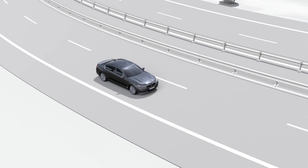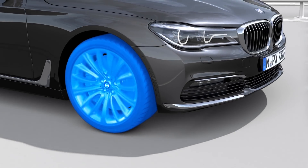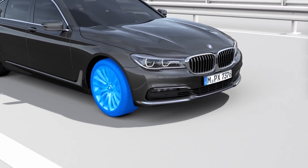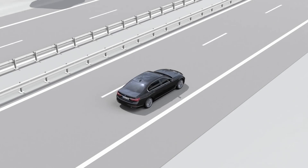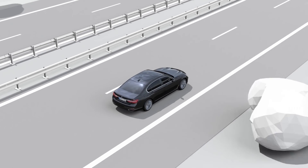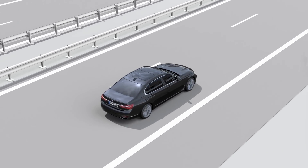BMW Driver Assistance Systems help create a safer, more relaxing drive. Active Lane Keeping Assistant and Traffic Jam Assistant assists the driver in keeping the vehicle in the center of the lane by initiating corrective steering interventions. It improves driving comfort, for example on long stretches of highways, interstates, and in traffic jams.